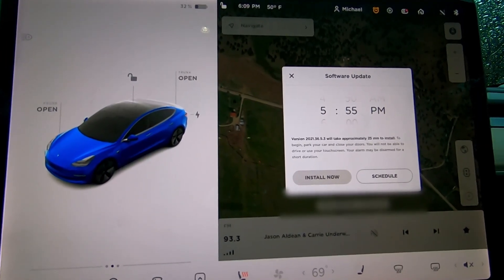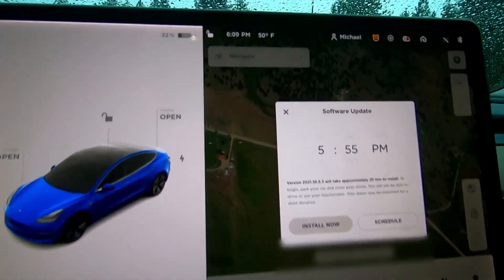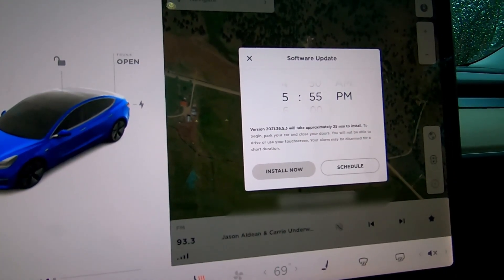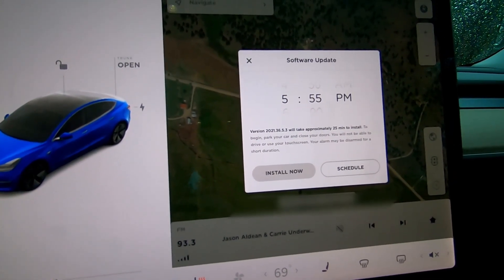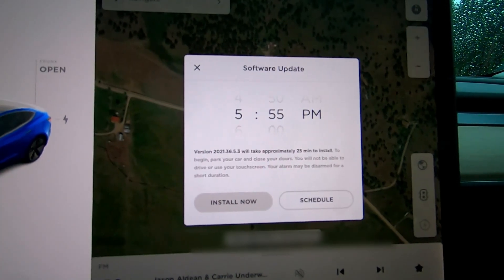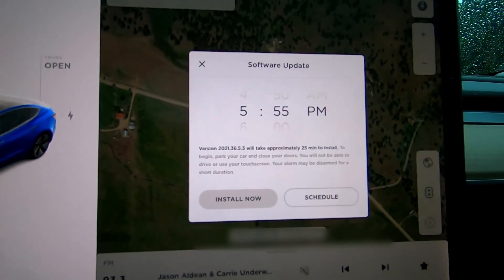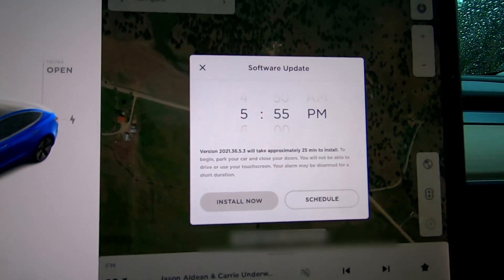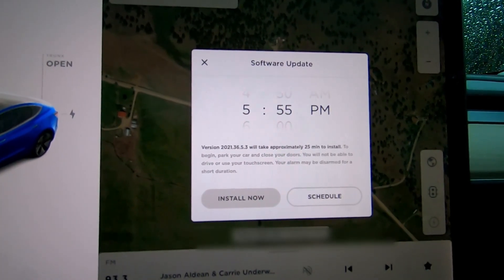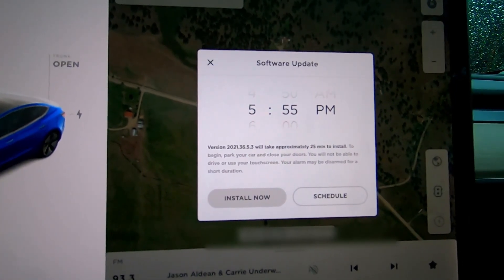Tesla wasn't lying when they said 'shortly' in their email — it's actually only about three hours. It's now 6:09 p.m., actually a little less than three hours after I received the email. The software update is here. We're looking at version 2021.36.5.3, which will take approximately 25 minutes to install. To begin, park your car and close your doors; you will not be able to drive or use your touchscreen, and your alarm may be disarmed for a short duration.